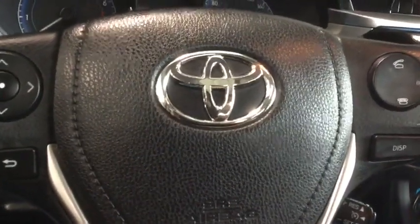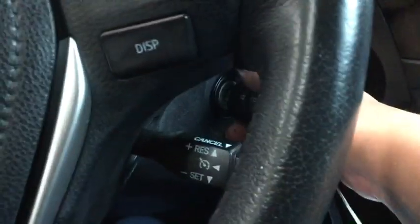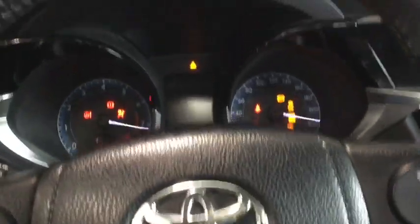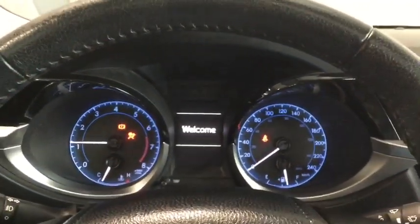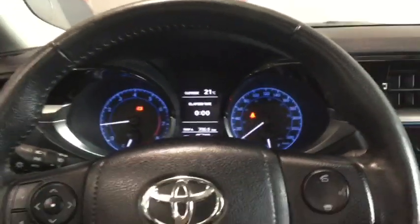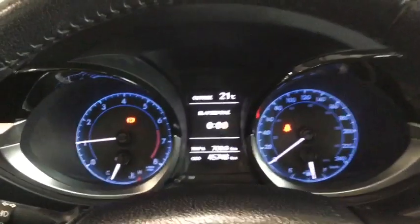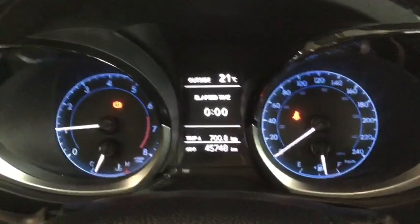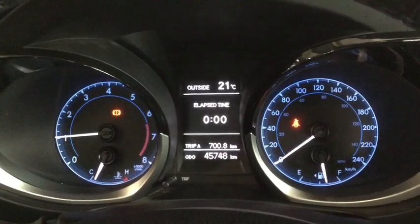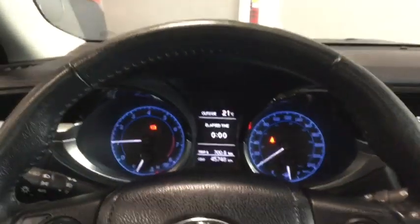Starting up your Corolla — put your foot on the brake and the clutch, put your key in the ignition, and the engine is going to start up. You've got that cool blue ambient lighting plus your multi-information display which you can control from your steering wheel mounted controls. You also have your odometer here with your kilometers posted at 45,748, so plenty of life still left on your Corolla.